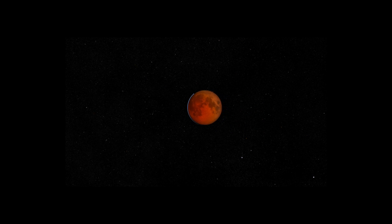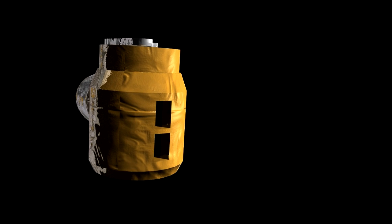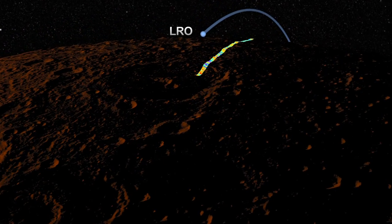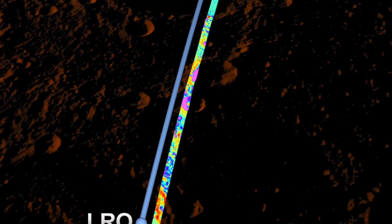Earth-based telescopes have been doing something like this for years, but they're so far away that it's hard to get a good view. LRO's Diviner instrument, on the other hand, can measure temperature at an extremely high resolution, giving scientists a first ever up-close measurement of this kind. By taking these measurements, scientists can infer the size and density of Moon rocks on a very small scale, teaching them new things about the Moon's surface.